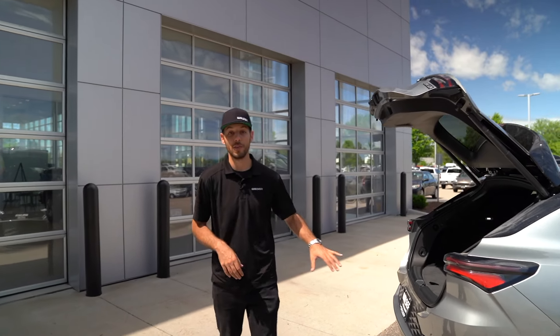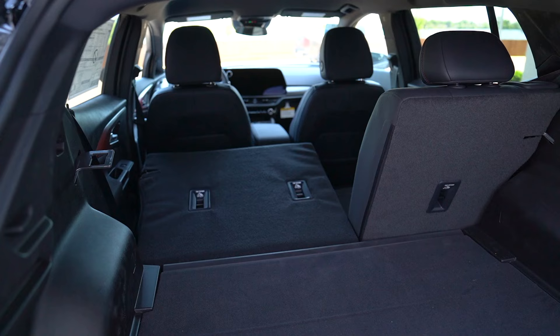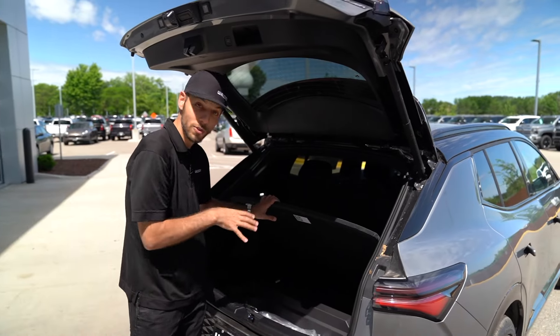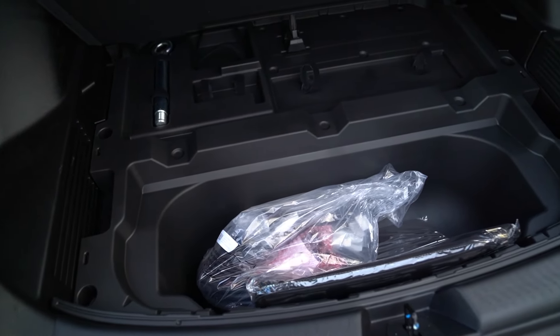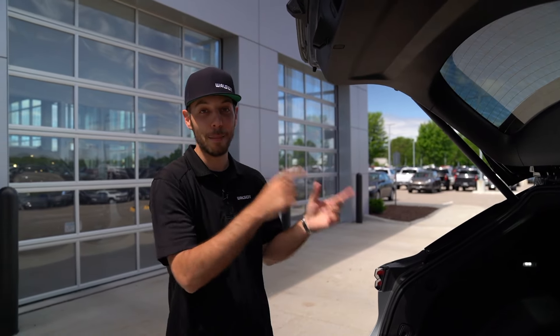This one also has rear parking sensors. In the back, it has a 60-40 split rear seat, so you can fold those seats down and get an ample amount of cargo space. Underneath the floor there's also a deep storage cubby where you can keep your level one charger or anything you want to keep out of sight. There's lots of great usability on the outside, but let's hop inside.